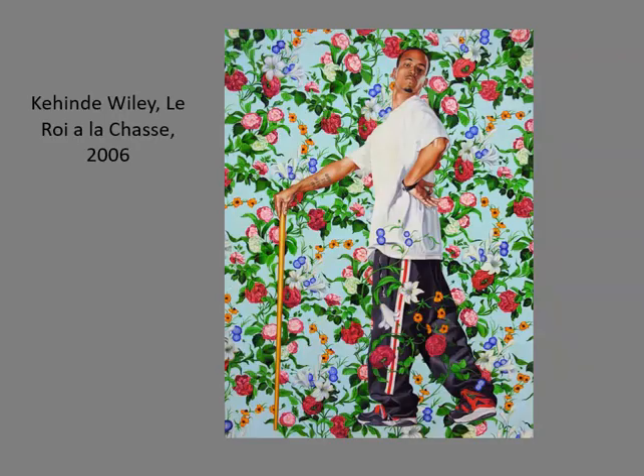Line can also be an important component in the overall design of a work. In this painting, Kehinde Wiley creates a linear theme by repeating the line of the cane with the stripe on the subject's leg. The forearms and the wrinkles in the white t-shirt become thematic variations.